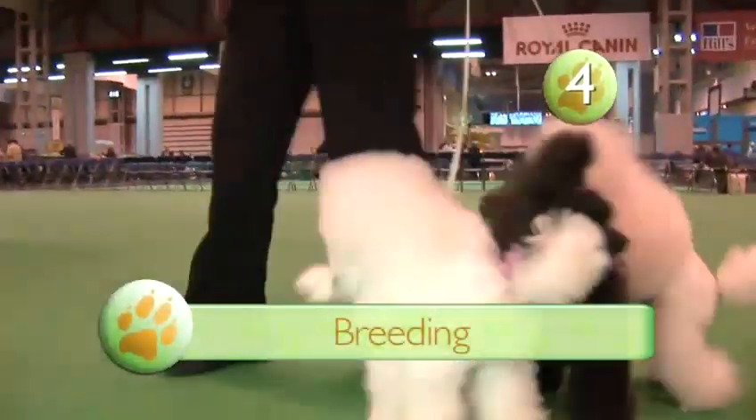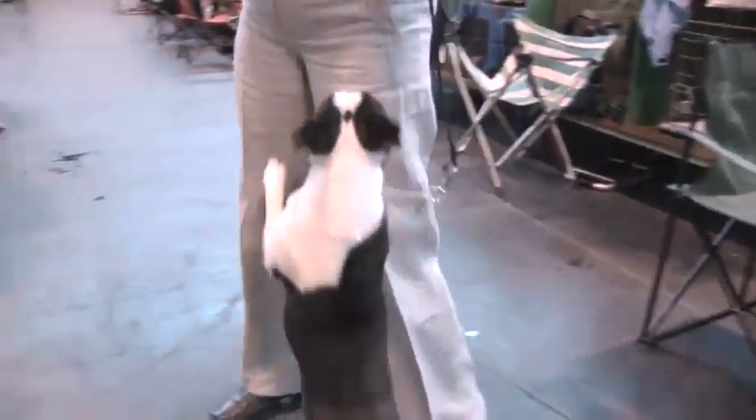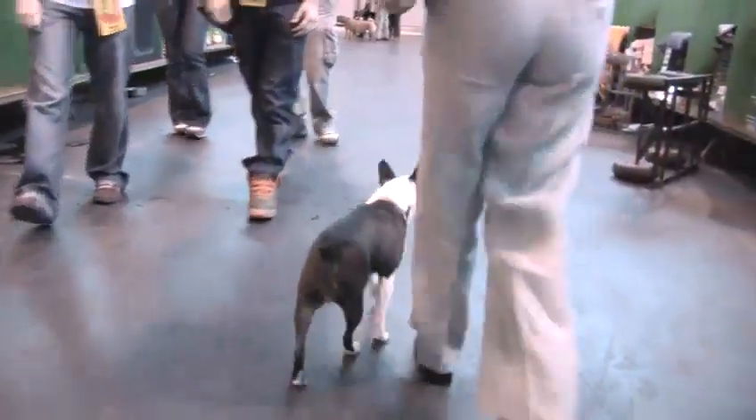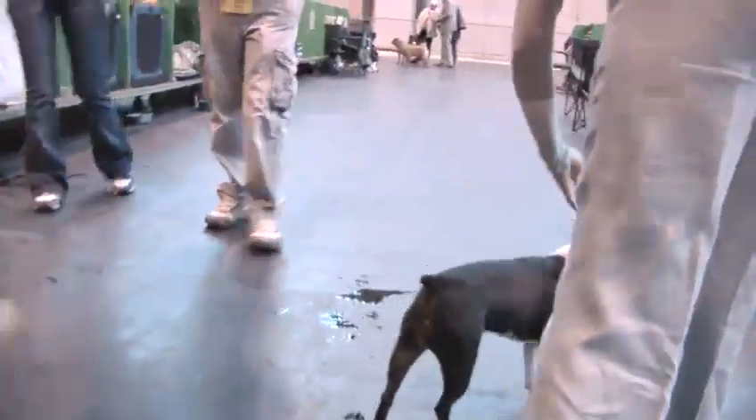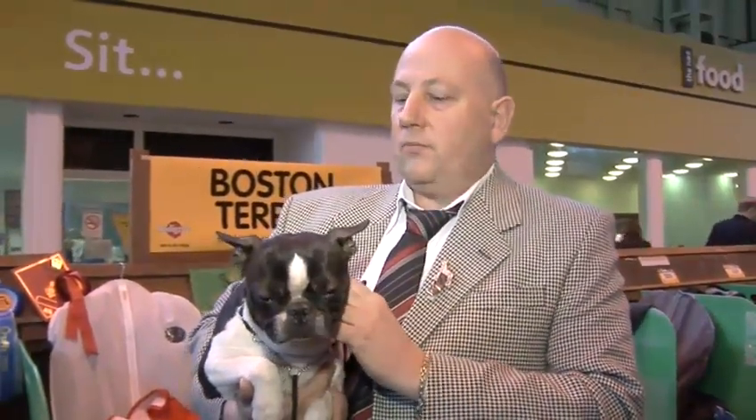Step 4: Breeding. Boston Terriers are not the easiest dogs to breed from. Because of the head and the shoulders, when they're little puppies, they're hard to get out of the bitch. So most times it's caesareans, which is quite costly. But once the pups are out, the mothers are fantastic — no problems whatsoever.